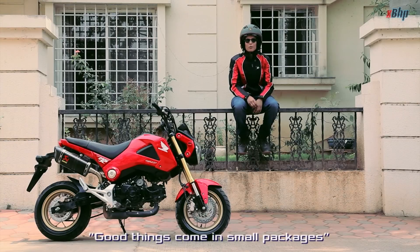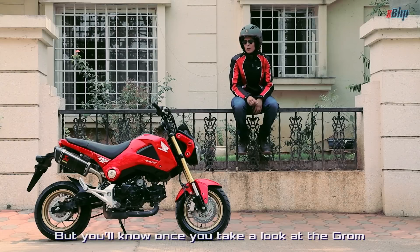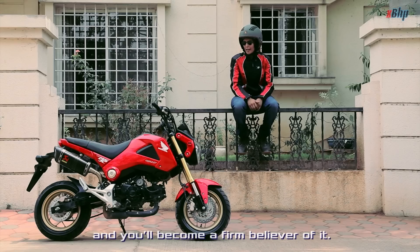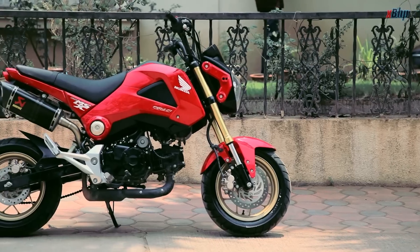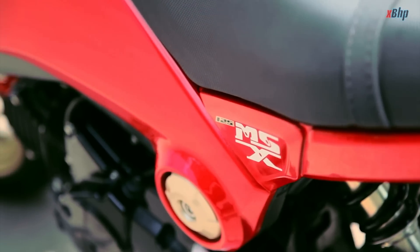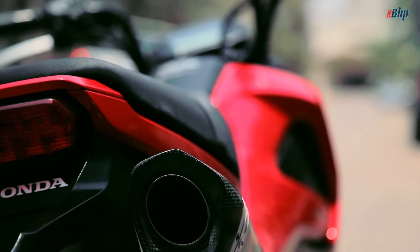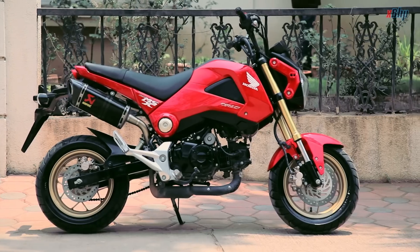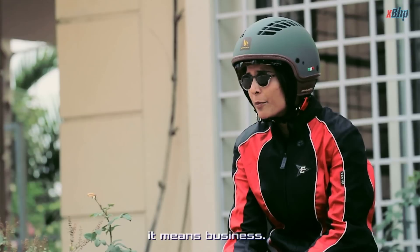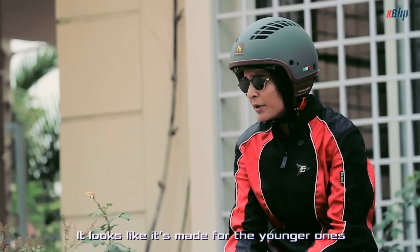Good things come in small packages — it's probably the oldest cliché, but you'll know once you have a look at the Grom or maybe take a ride on it. It's an absolute stunner. Small, cute and playful — these are the words that come to mind as we smilingly ogle at the Honda Grom. It would catch your interest too as you'd realize what Honda has achieved here: fun in its purest form. Looking at this, you'll know that this is not a child's play — it means business.